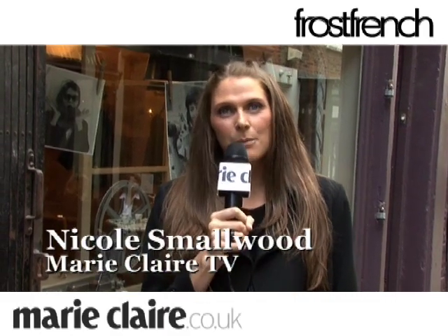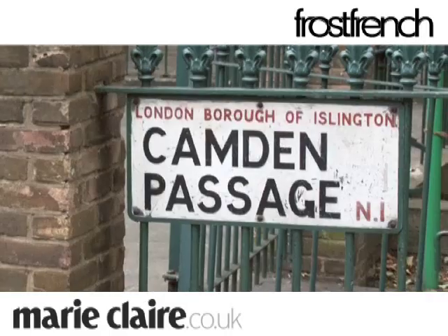Design duo Sadie Frost and Jemima French have invited us here to have a sneak preview of their new store in Islington. Let's go inside. Your new shop in Islington, it's an absolutely amazing shop.